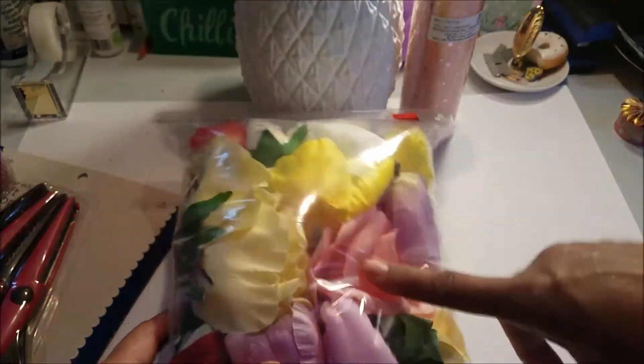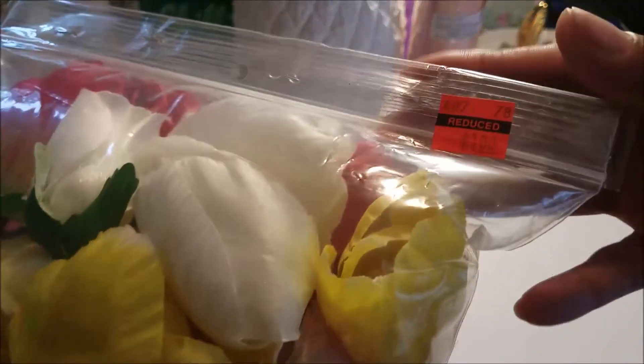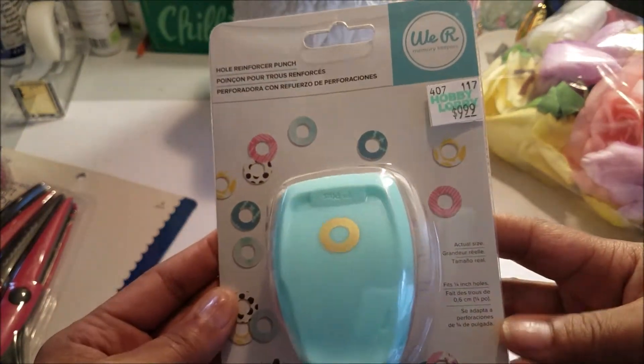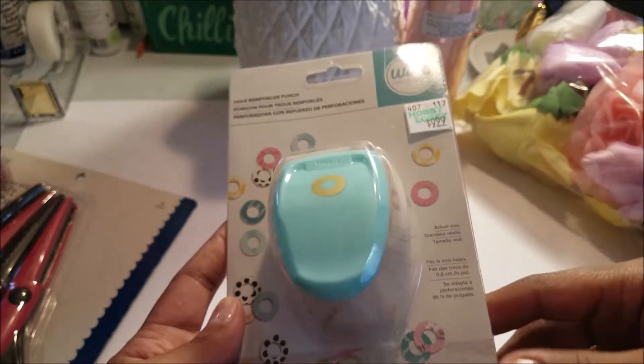Over in the material area they had flowers bagged up that were a dollar — those are going to go great with my DIY. I also wanted one of these ring punch tools — it was nine dollars and I used the 40% off coupon, so it came to about five-something.